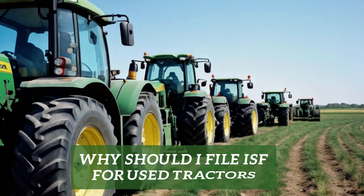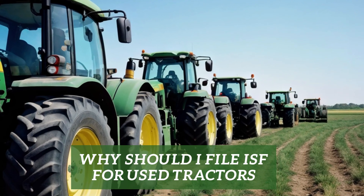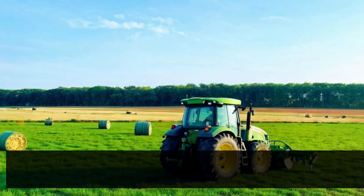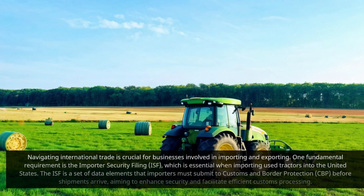Why should I file ISF for used tractors? Navigating international trade is crucial for businesses involved in importing and exporting. One fundamental requirement is the Importer Security Filing, ISF, which is essential when importing used tractors into the United States. The ISF is a set of data elements that importers must submit to Customs and Border Protection before shipments arrive, aiming to enhance security and facilitate efficient customs processing.